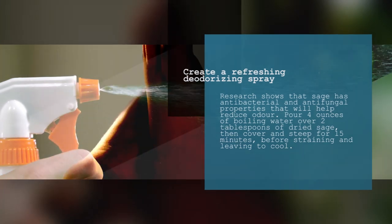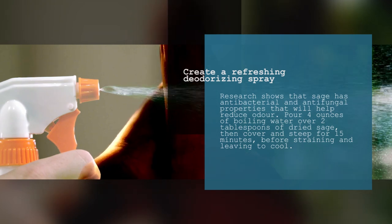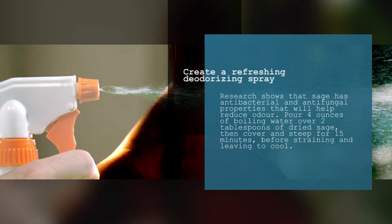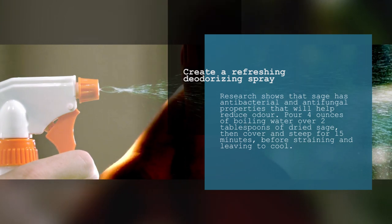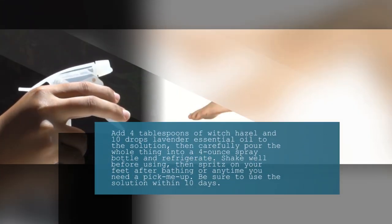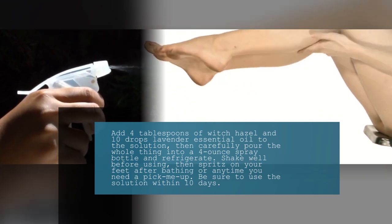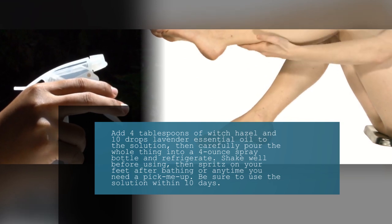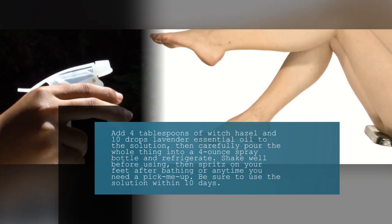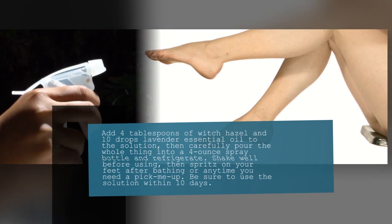9. Create a Refreshing Deodorizing Spray. Research shows that sage has antibacterial and antifungal properties that will help reduce odor. Pour 4 ounces of boiling water over 2 tablespoons of dried sage. Then, cover and steep for 15 minutes before straining and leaving to cool. Add 4 tablespoons of witch hazel and 10 drops of lavender essential oil to the solution. Then, carefully pour the whole thing into a 4-ounce spray bottle and refrigerate. Shake well before using, then spritz on your feet after bathing or anytime you need a pick-me-up. Be sure to use the solution within 10 days.